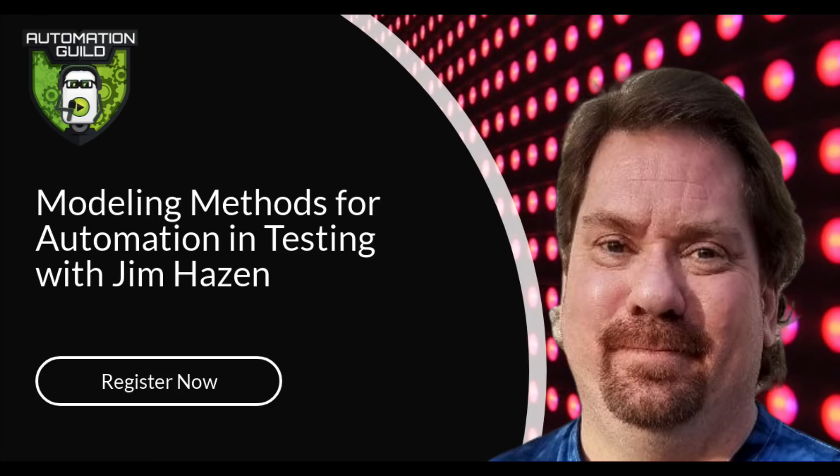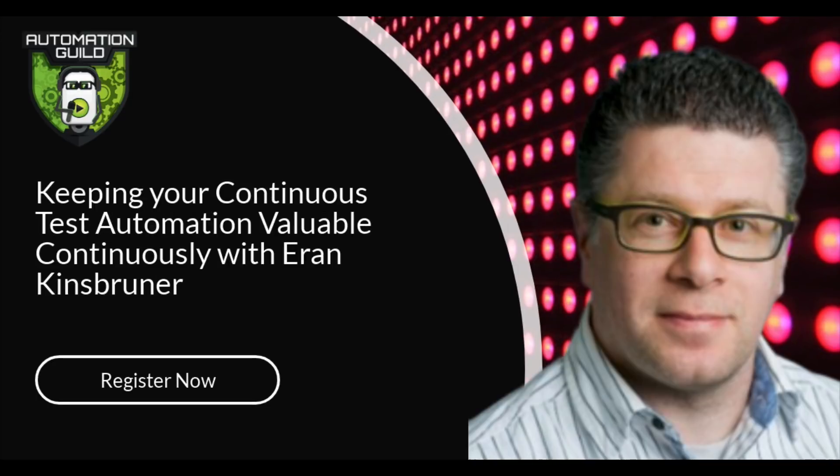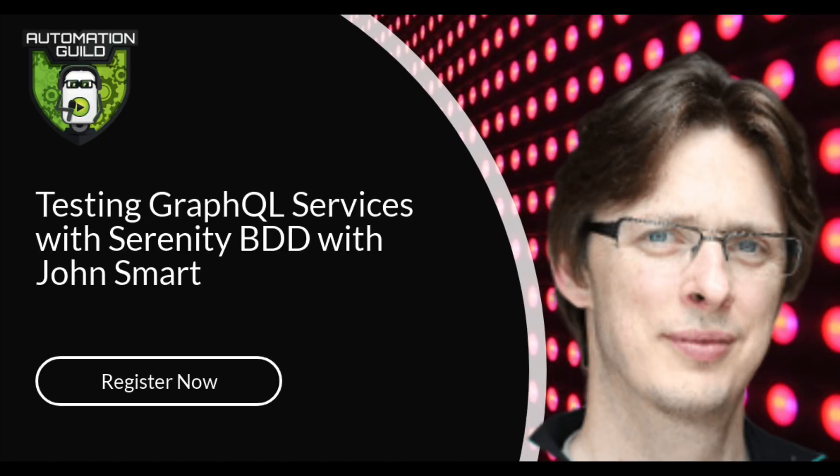So I brought together some of the top automation experts in the world to share the best real-world actionable tips, tools, techniques, and best practices that you can use right away to help accelerate your test automation efforts in 2020. For example, Jim Hazen will be joining us on Modeling Methods for Automation in Testing. How to Keep Your Continuous Test Automation Valuable Continuously with Iran Kinsbrunner. Testing GraphQL Services with Serenity BDD with John Ferguson Smart.